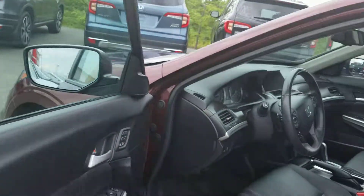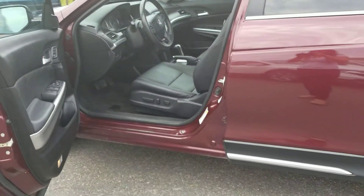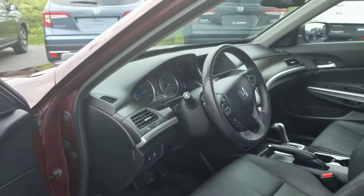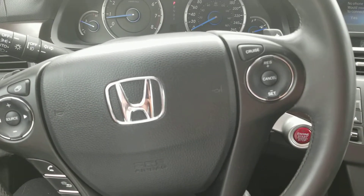I have Sean Morrison looking through our service department to check to see if we have any service history on the vehicle. Let me know what you think, and if you have any questions, Sean and I are both here for you. Thanks for watching.